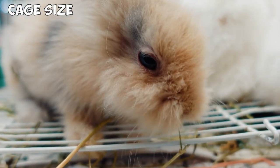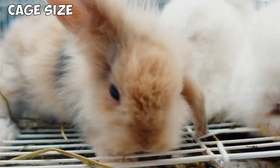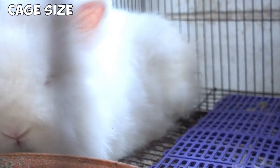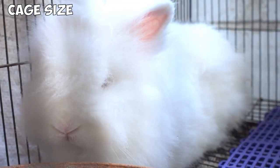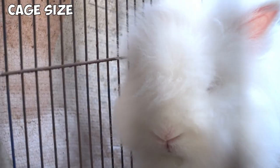The recommended cage size is 2.5 square feet per individual Lionhead rabbit. A bigger cage is always welcome, and if you're short on space, you can look for cages with more than one deck to utilize more vertical space. Always make sure the cage doesn't have a wire floor, as wire floors are very bad for your rabbit's feet and will cause sore hocks.